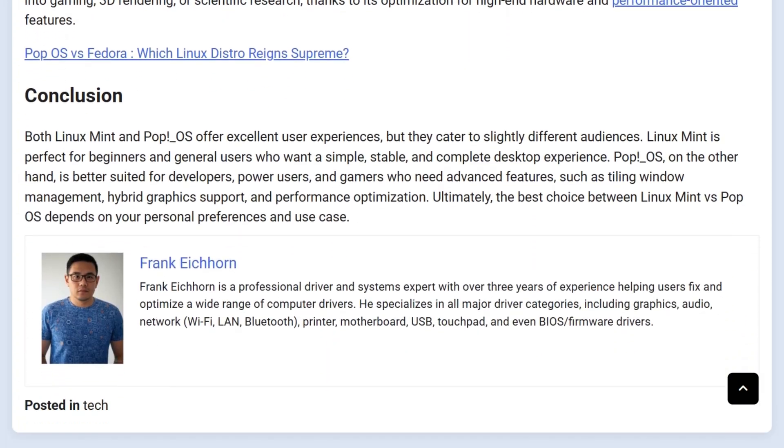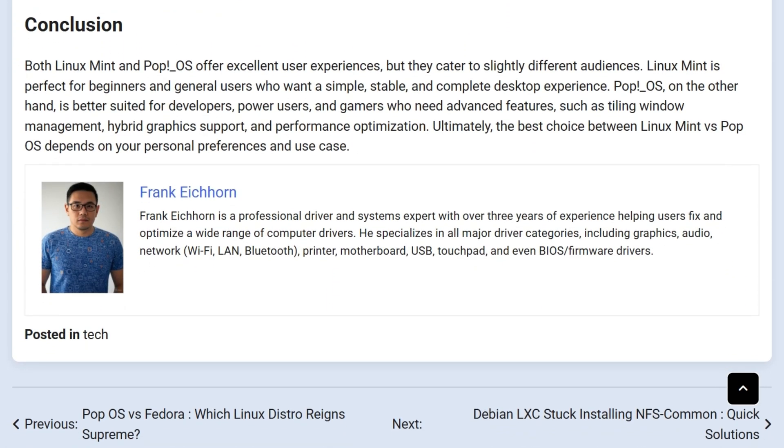Verdict: Mint wins for beginners, window switchers, and those who want a dependable daily driver. PopOS wins for power users chasing innovation and performance.